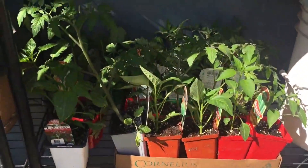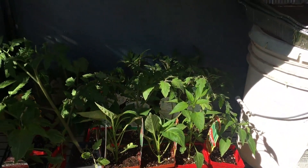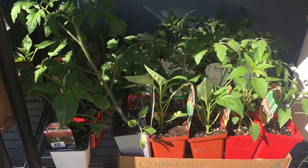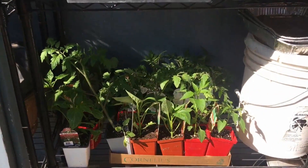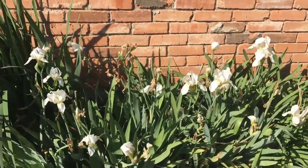Here in the greenhouse I've got some tomato transplants and pepper transplants to go out this week. Hard to see them in the sunlight like that. These irises are blooming very well this year.